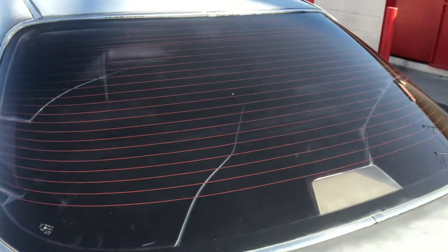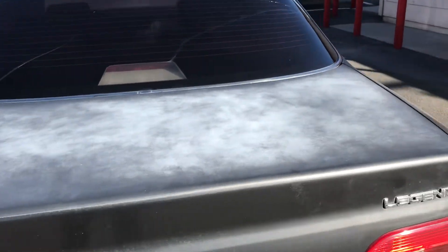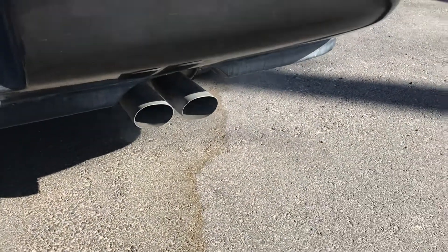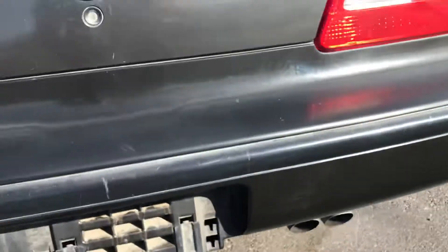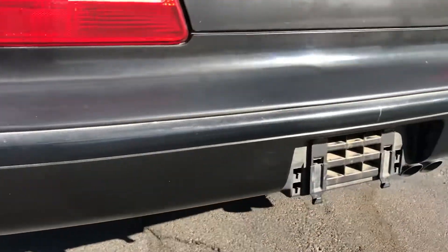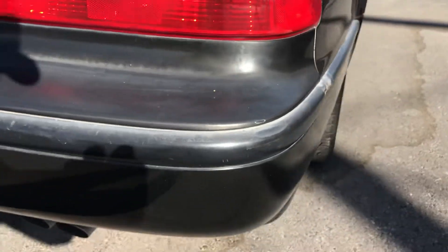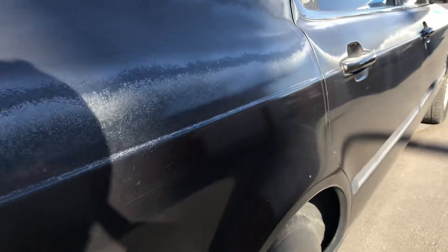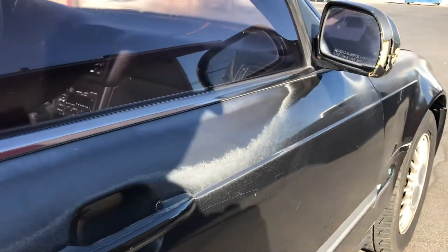Looking around at the back, it does have a tinted window and you can see a little bit of sun fade down there. The car is running — you can see there's a little bit of a smoky exhaust, but it did pass smog so it's ready to go. I don't think it's anything too concerning, just wanted to note that. The back bumper all looks pretty good.